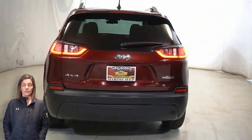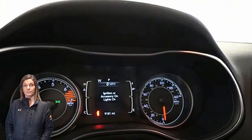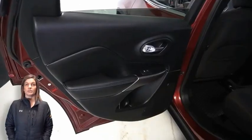Features include heated front seats, a heated steering wheel, only 9,000 miles on the odometer, a 7-inch touchscreen display, rear backup camera, integrated voice command with Bluetooth, and a select terrain system.